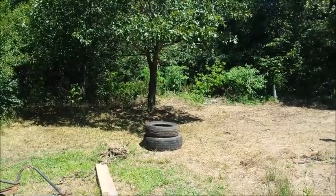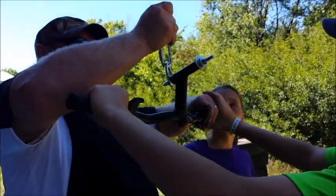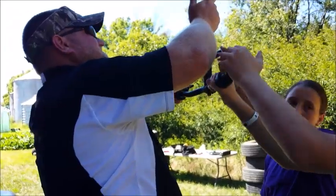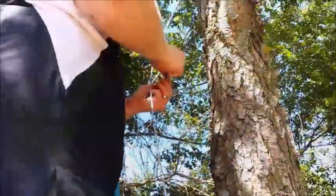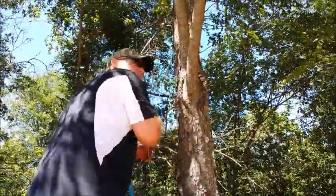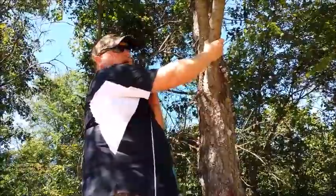Look at how beautiful that is — he cleaned all the way around that tree. So we will be hanging on to this. So what we're doing putting the zip line up is we're doing our first end being the high end.